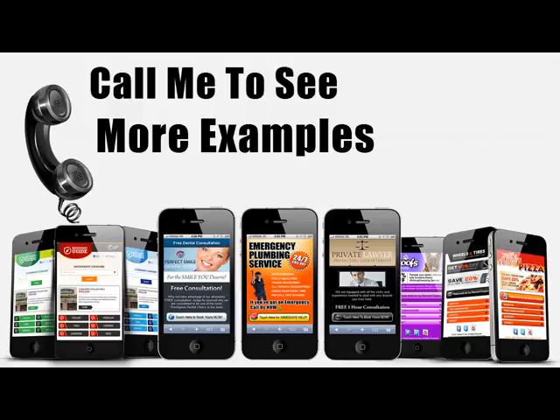In order to give you a better idea of what works, I put together some of the sites we've done for some of our clients. Give me a call and I can send those over to you so you can take a look.